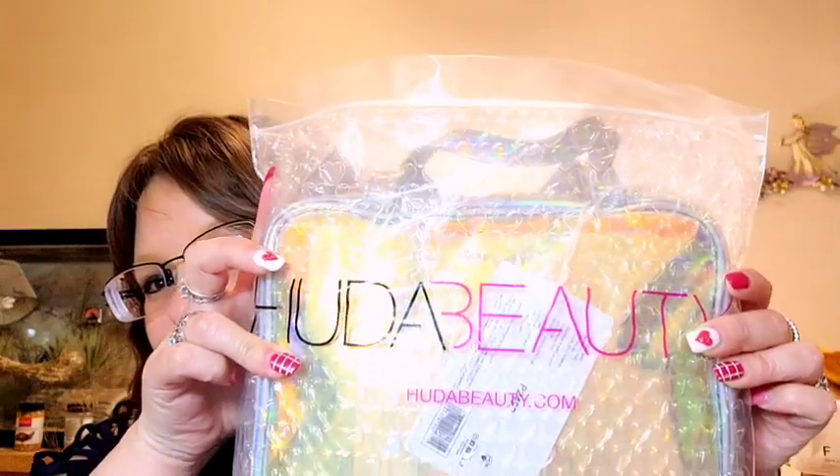Hi guys, it's Casey from Crystalline Beauty. I have something super exciting to share with you. You can see stuff in the background — those are other videos that need to be shot, so I've got a ton of packages that need to be shot but I haven't got to them yet. Just a quick disclaimer: it is raining outside so you might hear some noise, but we have a Huda Beauty mystery bag and I'm so excited for this.